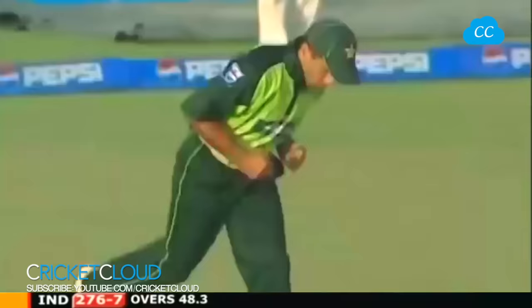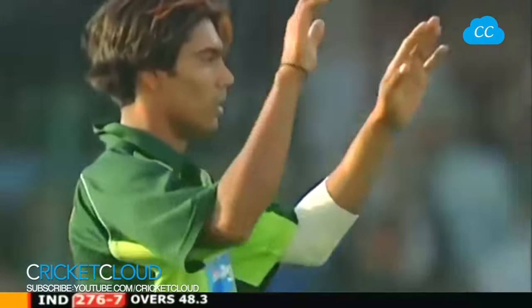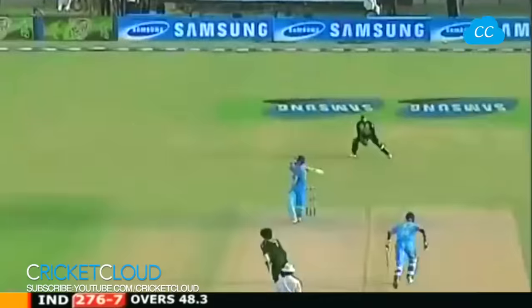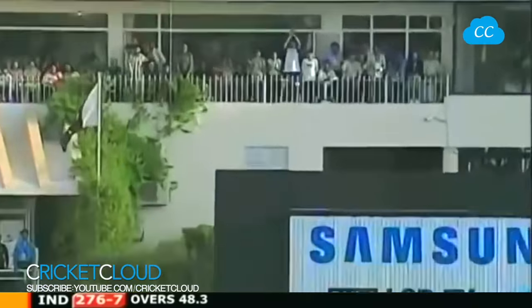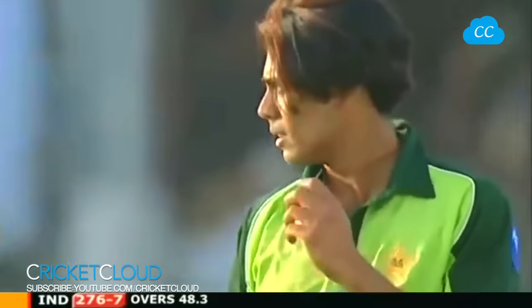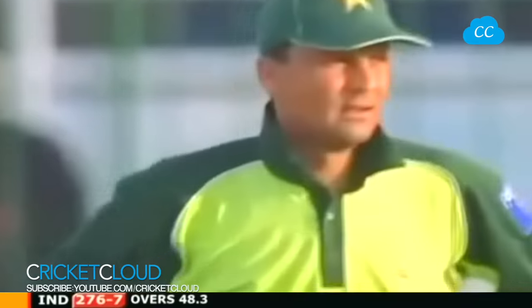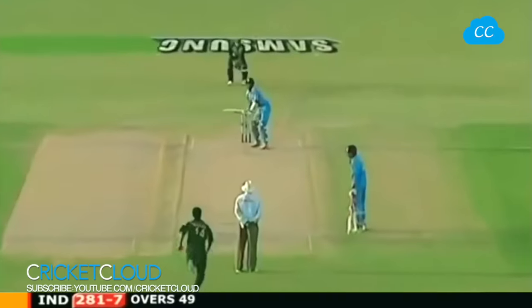Mid off has a chance - and taken this time at deep mid off. So that'll be a very relieved Taufeeq Omar, he got everything underneath the catch. Taken by Mohan Khan. Good catch by the keeper and it's called a no ball - obviously the ball considered to be fast and above waist height.